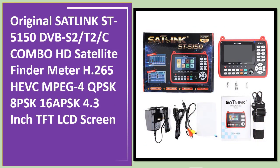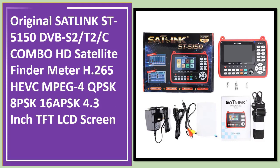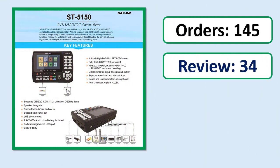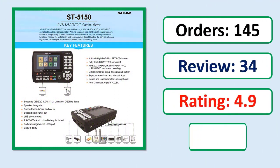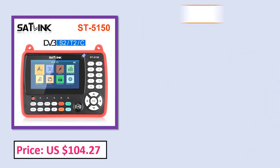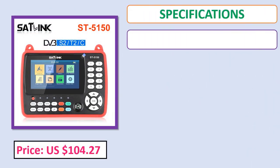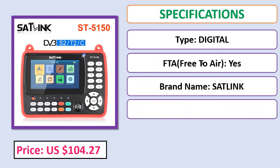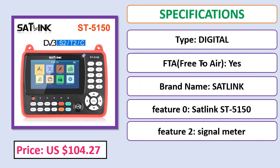Number 5: Original Sat Link ST-5150 DVB-S2/T2 Century Combo HD Satellite Finder Meter, H.265 HEVC MPEG-4. Check the description below for the product link, price, and specifications.